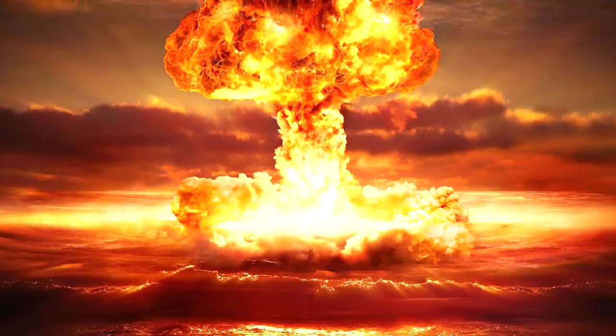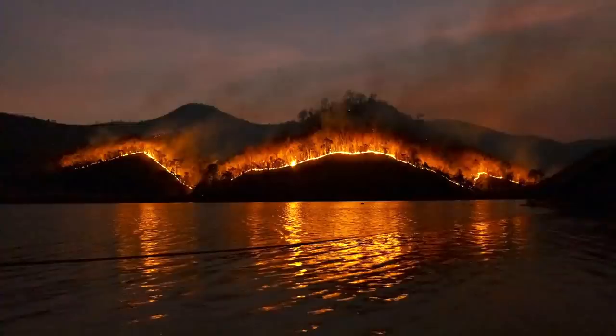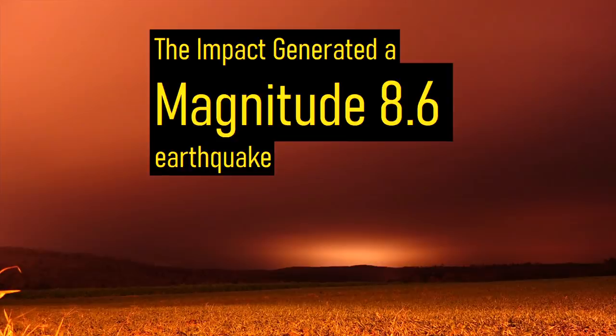This created a massive fireball, which vaporized a large section of the ocean and underlying limestone. It was so intense that it caused all plant and animal life within a 280-mile radius — essentially all of Iowa — to ignite. As the associated shockwave expanded outwards, all trees in a 373-mile or 600-kilometer radius were flattened, pointing away from the explosion. As a large tsunami was created due to the impact, a magnitude 8.6 earthquake was generated.